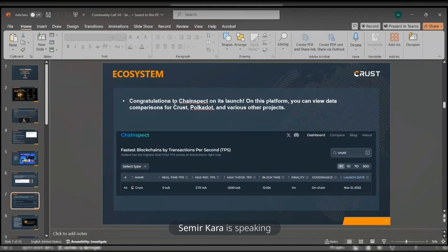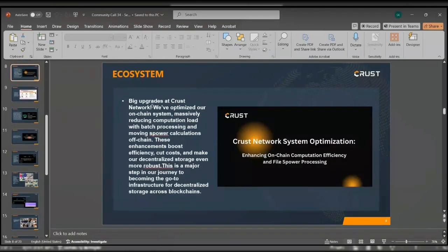We would like to congratulate ChainSpec on its launch. On this platform you can view data comparisons for Crust, Polkadot, and various other projects. Big upgrades on Crust Network: we've optimized our on-chain system, massively reducing computation load with batch processing and moving power calculations off-chain. These enhancements boost efficiency, cut costs, and make our decentralized storage even more robust. This is a major step in our journey to becoming the go-to infrastructure for decentralized storage across various blockchains.